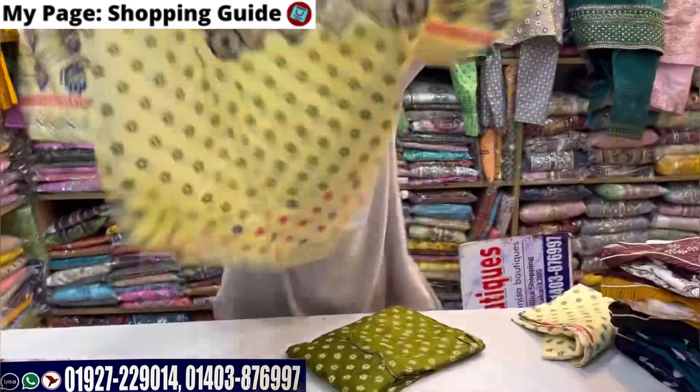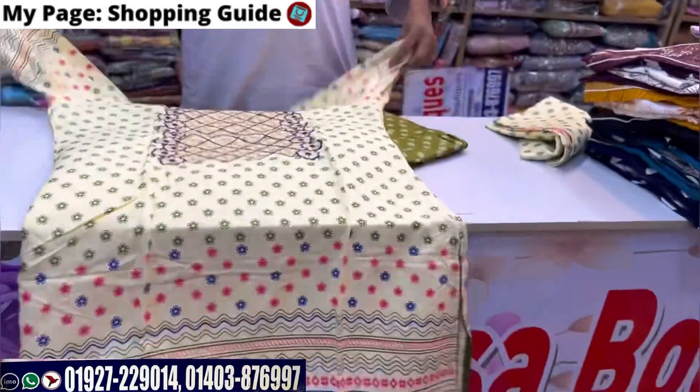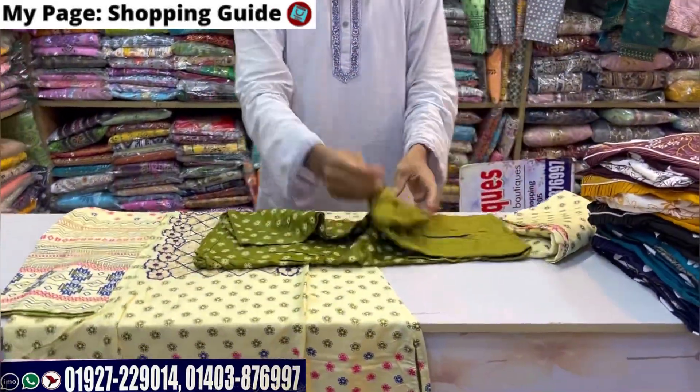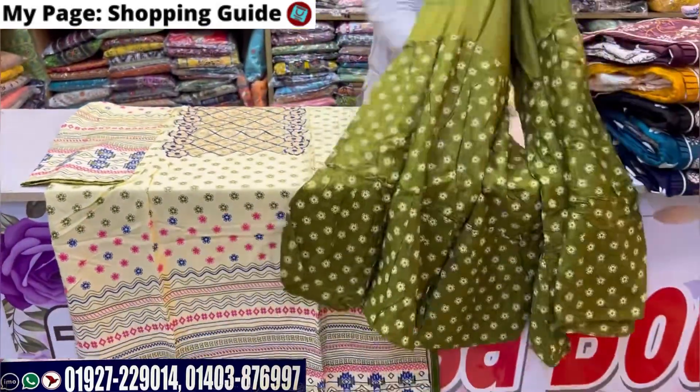The cream color is the green color. This is the color we are going to show you — this color. This is the best color combination. The price is $1.